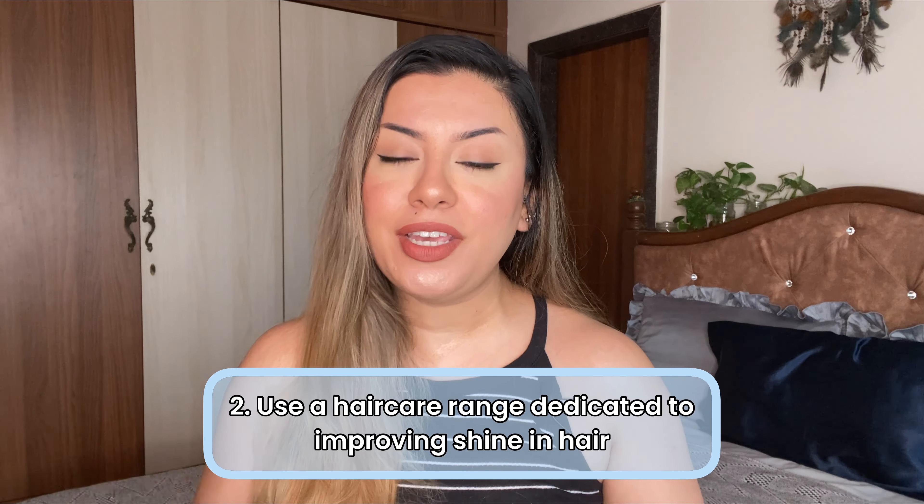Number two is using the right hair care range to improve the shine of your hair. There are so many hair care ranges specifically to improve shine, strengthen your roots, and improve bounce. A lot of people feel that a basic everyday shampoo is fair enough, but that is so wrong. You need to use the right shampoo to target the right problems. If you have hair fall, use shampoos, conditioners, and hair masks that strengthen the roots. If you have a lot of buildup, use a clarifying shampoo. Similarly, if you want to increase the shine of your hair, you need an entire hair care range dedicated to just that.